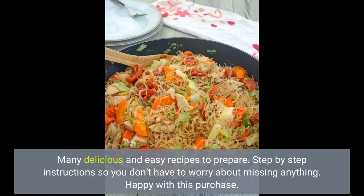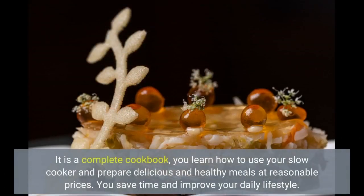Many delicious and easy recipes to prepare. Step-by-step instructions so you don't have to worry about missing anything. Happy with this purchase! It is a complete cookbook. You learn how to use your slow cooker and prepare delicious and healthy meals at reasonable prices. You save time and improve your daily lifestyle.